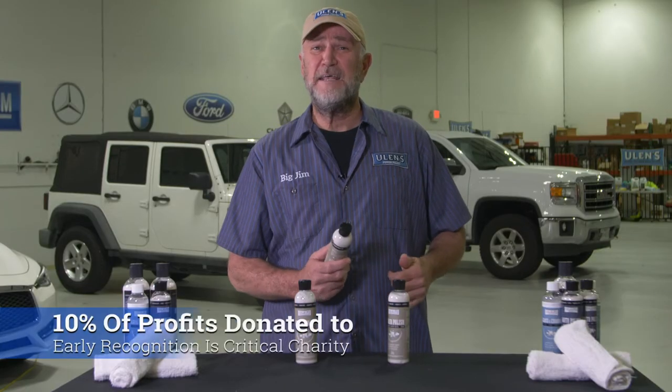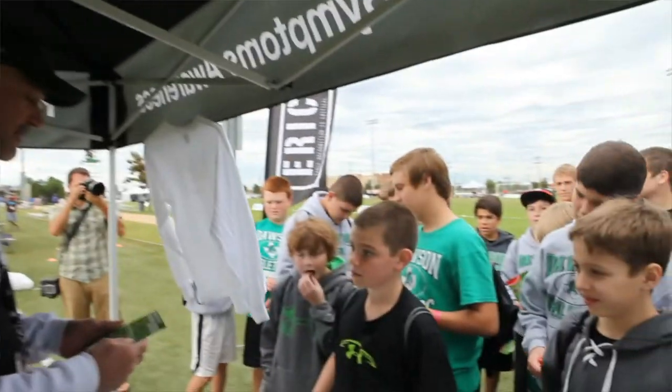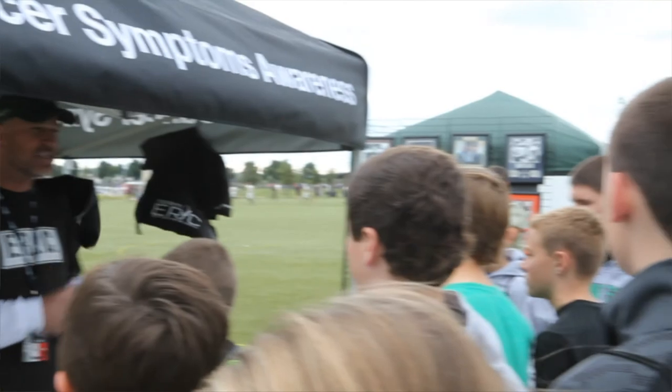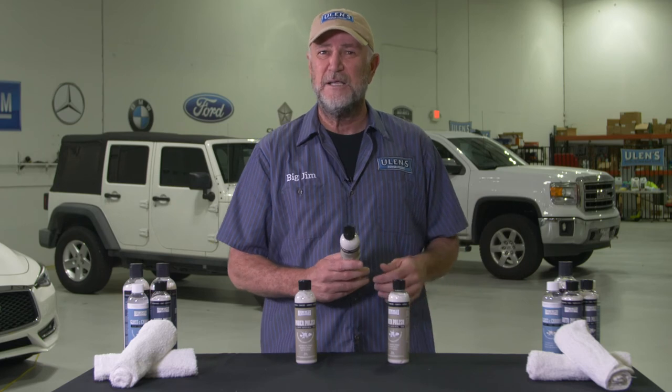Oh, and by the way, we donate 10% of all profits to the Eric Foundation, a non-profit I started in 2013 after my son battled and beat cancer for the third time, to teach people how to detect cancer early. So when you order Ulan's power polish, not only are you providing a brighter and shinier future to your valuable heirlooms and restoring your valuables to the best condition possible, you are providing a brighter future to someone in need.